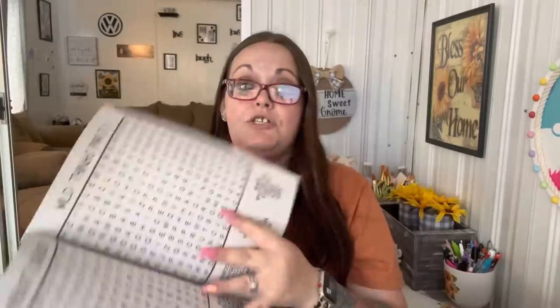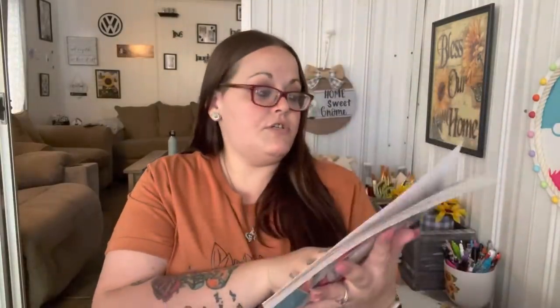I got this for Jan — I thought the flower print was really pretty. She loves doing word searches and said she really likes the larger print ones because she's older and it's harder to read the small ones. This is a large print word search by Crown Jewels, so I'll send that in her next package.